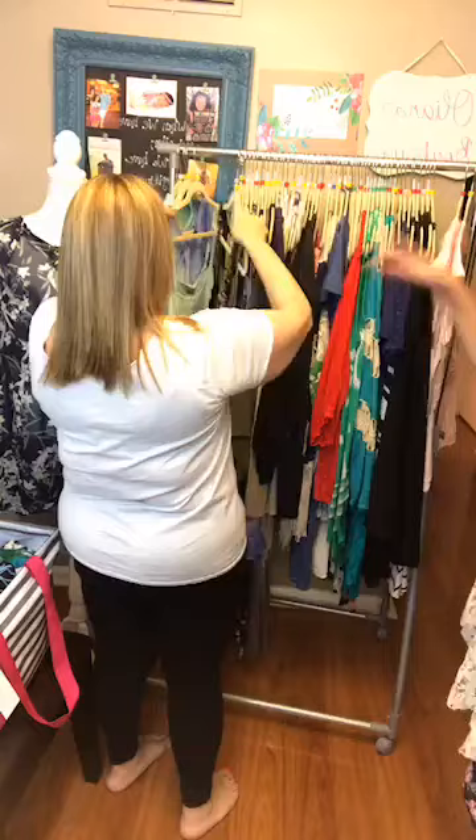Our model is going to try on a new shirt — it's called the Jasmine. Super cute. I'll be right back and you'll see it on.